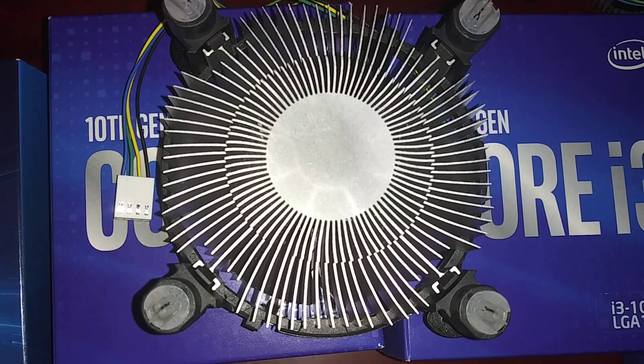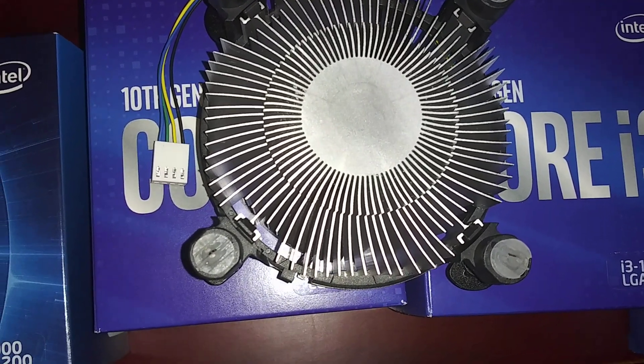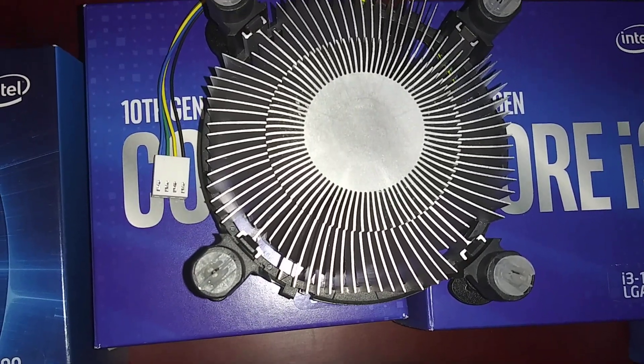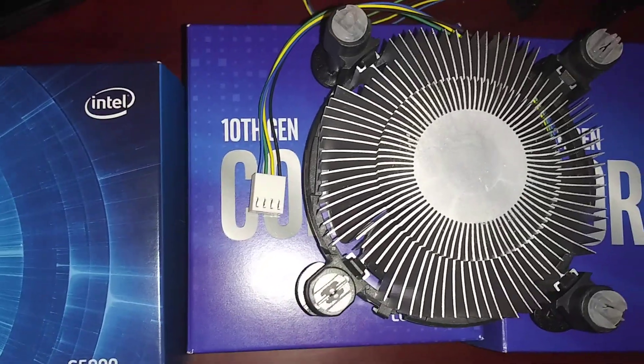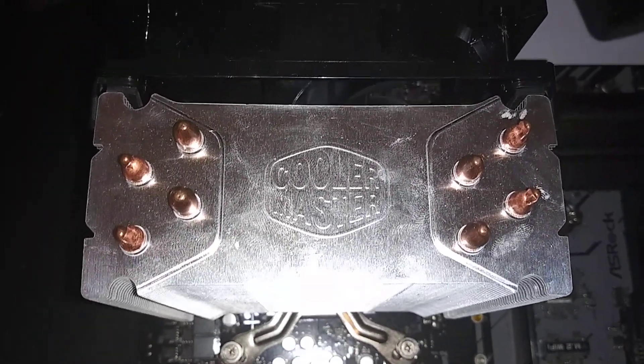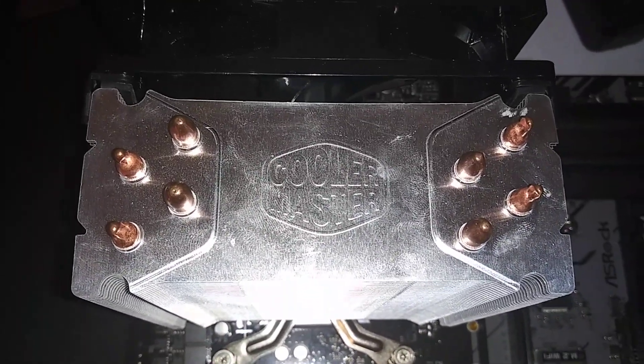The bottom of these look like they do, and the bottoms of the other CPU coolers that I'm going to test in the future are not set up like this. I've got this rather cheap CPU cooler available on Amazon that I will try out later and give you guys some feedback.